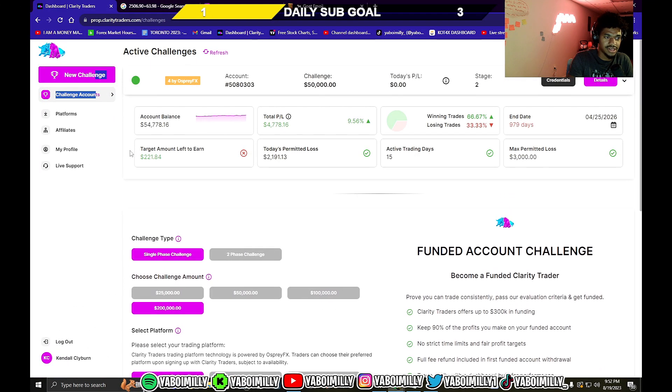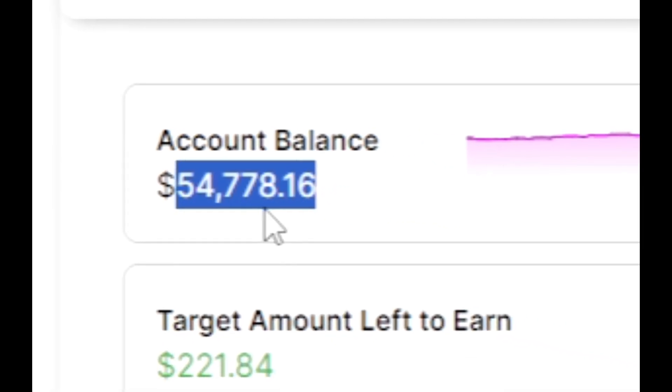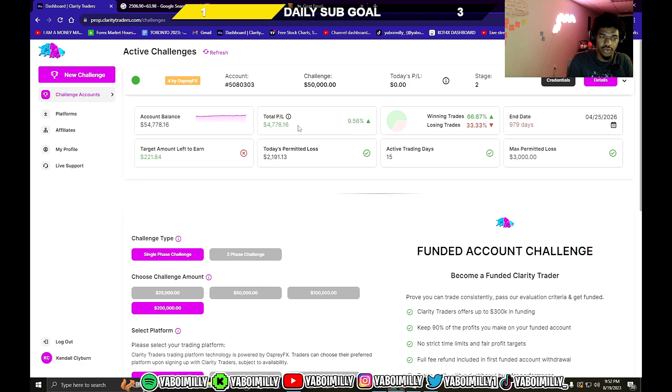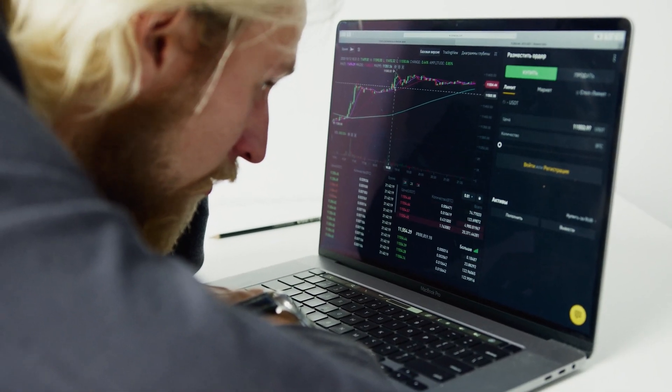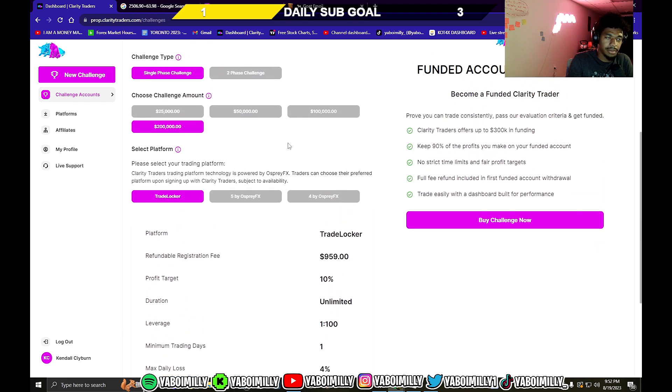My account balance is $54,778 right now — I'm up 9.5%, and you have to be up 10%. In Mamba's prop firm, he actually gives the opportunity to do a single-phase challenge instead of a two-phase challenge like the majority of other prop firms. Most require you to pass two steps before a funded account; here it's one step and then a funded account.